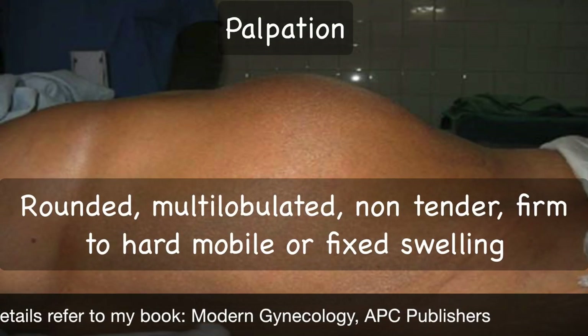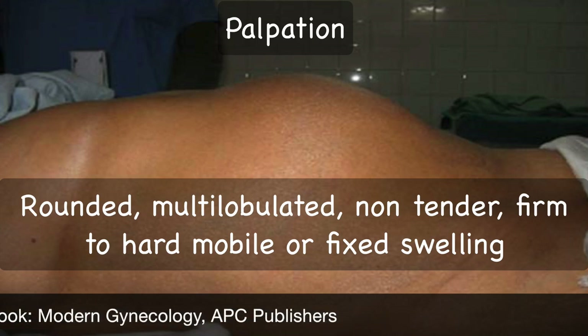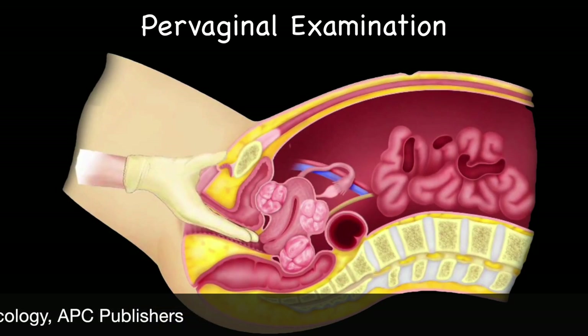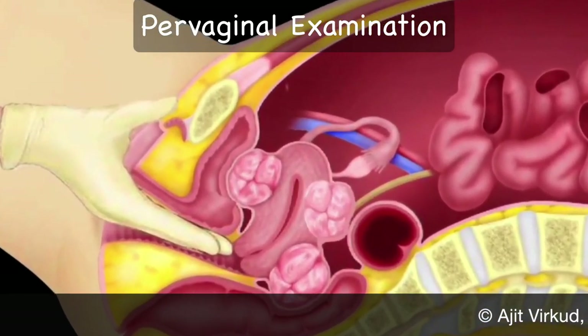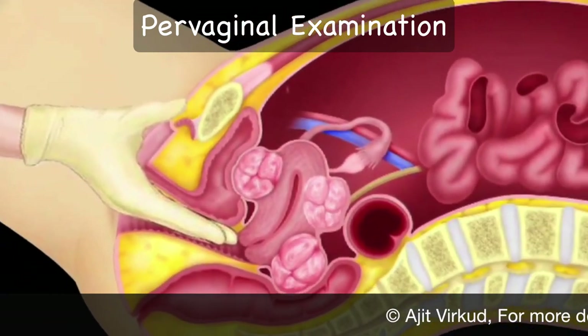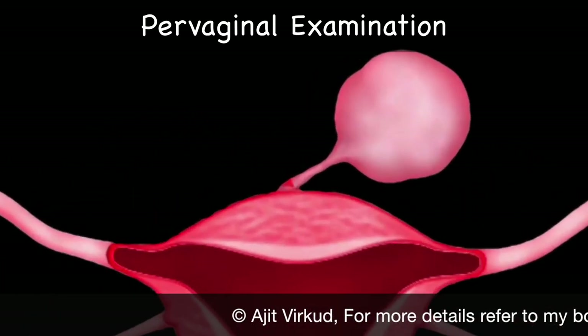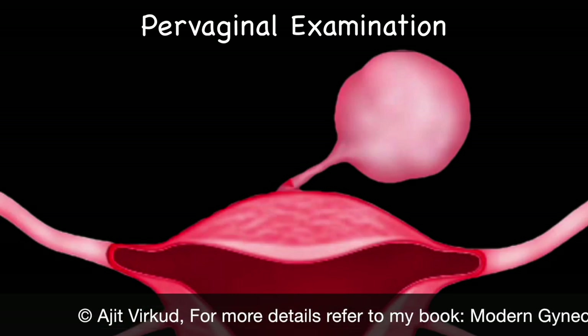On palpation, a rounded or lobulated, non-tender, firm-to-hard mobile swelling is felt. On bimanual palpation, the uterus is uniformly enlarged and firm if there are only intramural fibroids, or it may have a multinodular or bosselated surface if there are subserous fibroids. The tumour mass may or may not be connected with the uterus; if it is a pedunculated fibroid lying in the lateral fornix, it may move independently from the uterus.